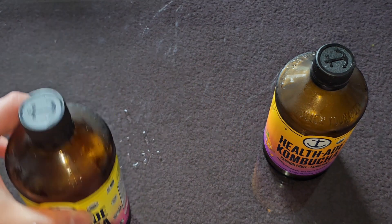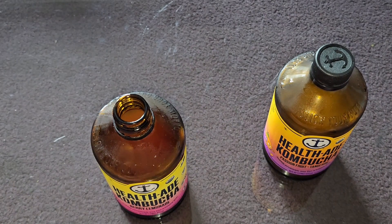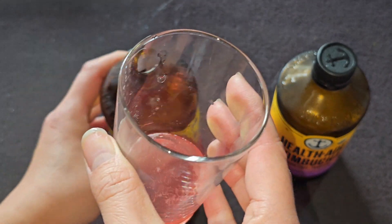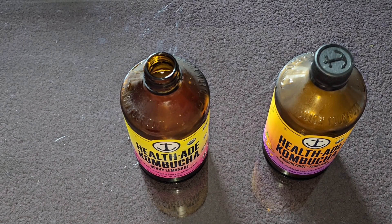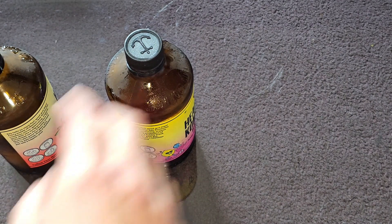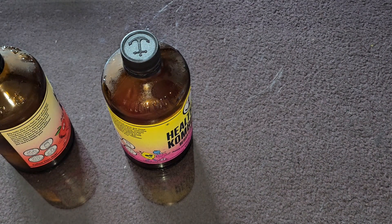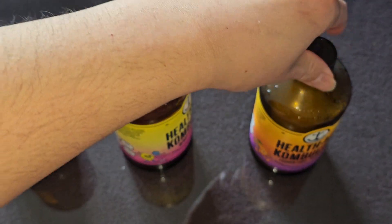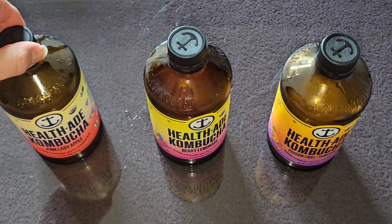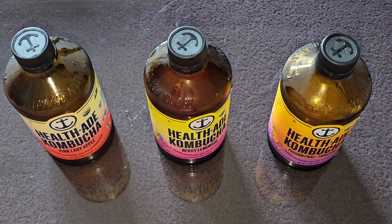I had my brother try it. He said at first it tasted citrusy, then it tasted really vinegary. He couldn't identify the fruit flavor. He guessed raspberry for the Berry Lemonade. He said the Berry Lemonade was actually better than the rest, at least to him. For the Passion Fruit Tangerine, he agreed that one was okay — you don't really taste the vinegar as much. But the other two, and especially the Pink Lady Apple, were way too vinegary.